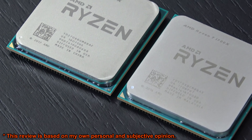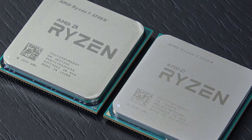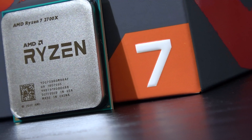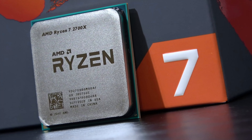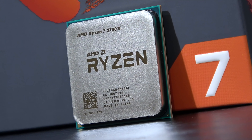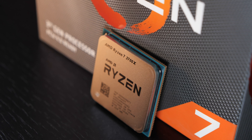I will not name any pricing whatsoever, since prices of slightly older hardware obviously tend to be a little unstable, to say the least. Aside from that, today's video isn't meant to be some kind of purchase guide. It simply is a comparison of how AMD has evolved with Ryzen in the past three years, or rather three generations. So, let's go.